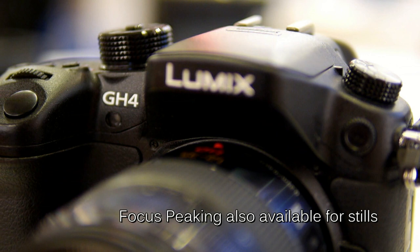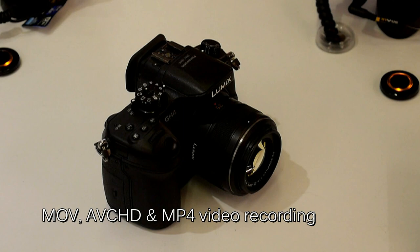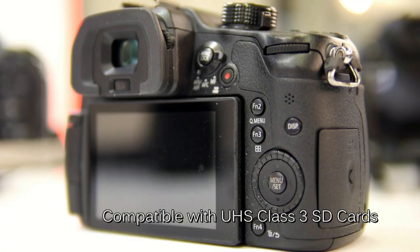The GH4 is now global — so previously with the GH3 you had either NTSC or PAL, but now the GH4 can shoot both NTSC and PAL. You can also shoot in MOV — that's IPB and all-intra — and also MP4 and AVCHD. This is now compatible with the new SD cards coming onto the market and also future SD cards that will be in development.